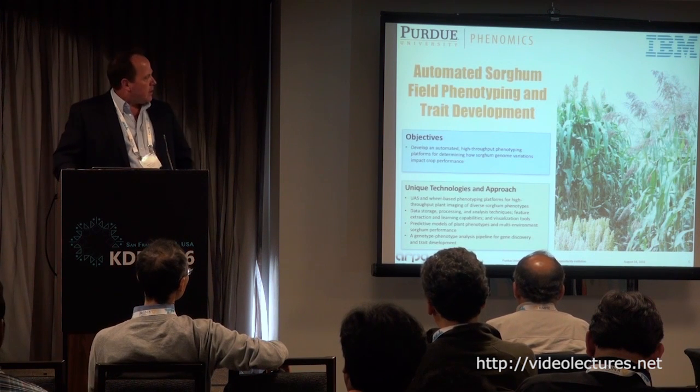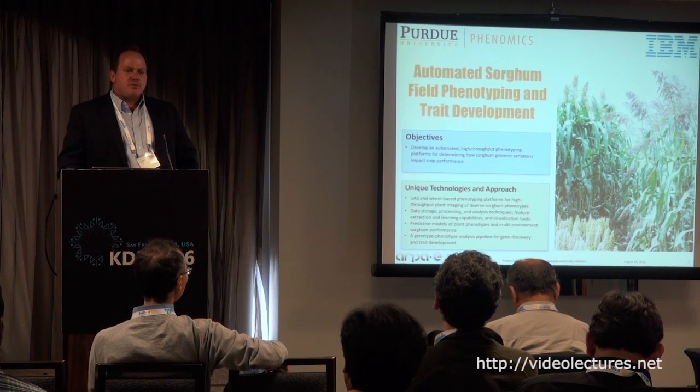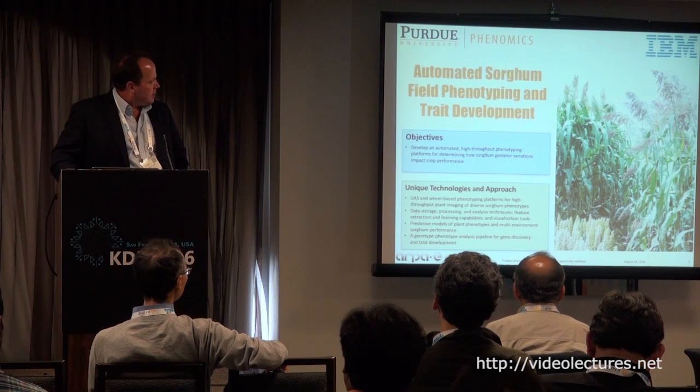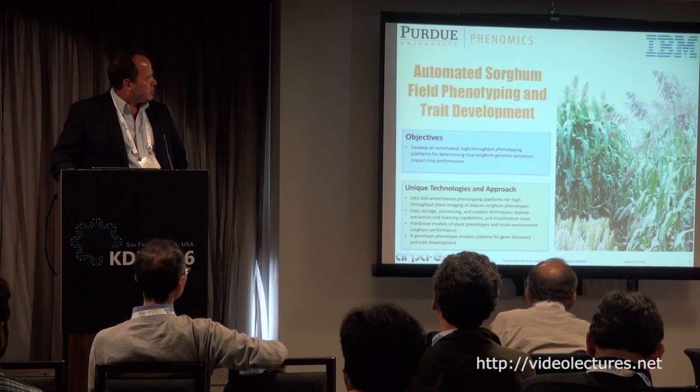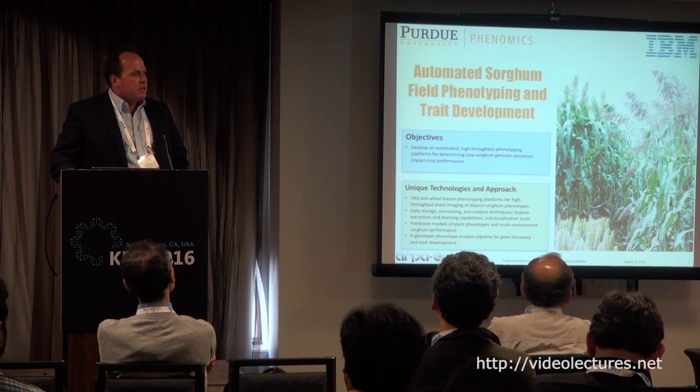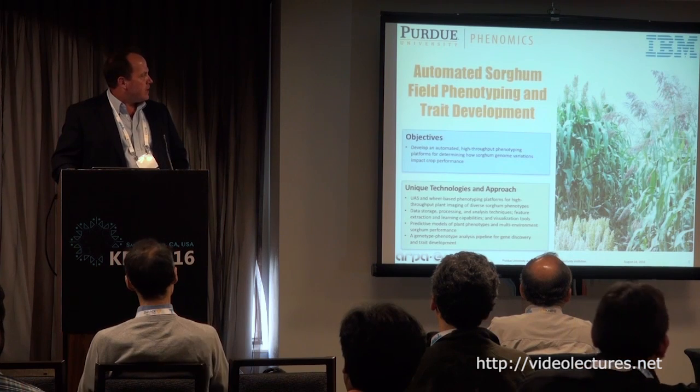Looking at the picture on the right, you can get an idea of the phenological variation represented in this crop. Those smaller ones on the bottom left are grain sorghum types, about a meter tall. The two larger ones in the back represent either Sudan or sorghum-Sudan hybrids, or biomass-type hybrids.